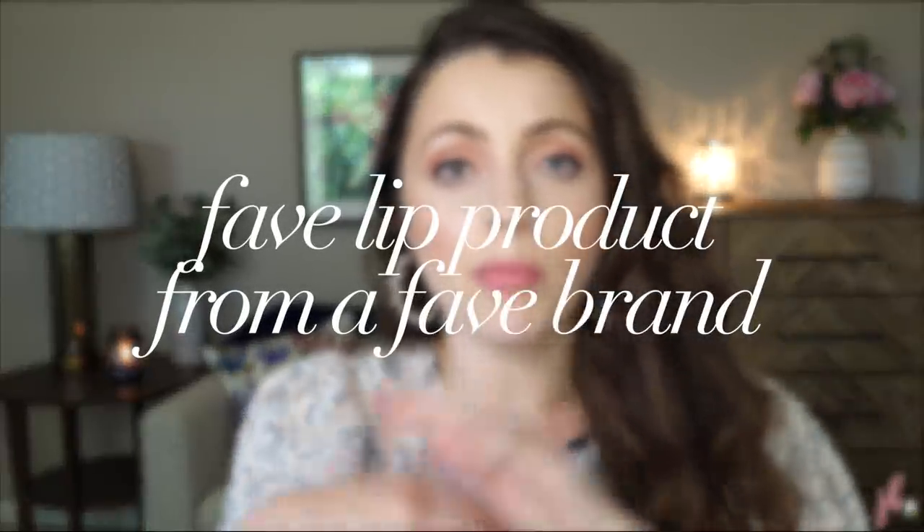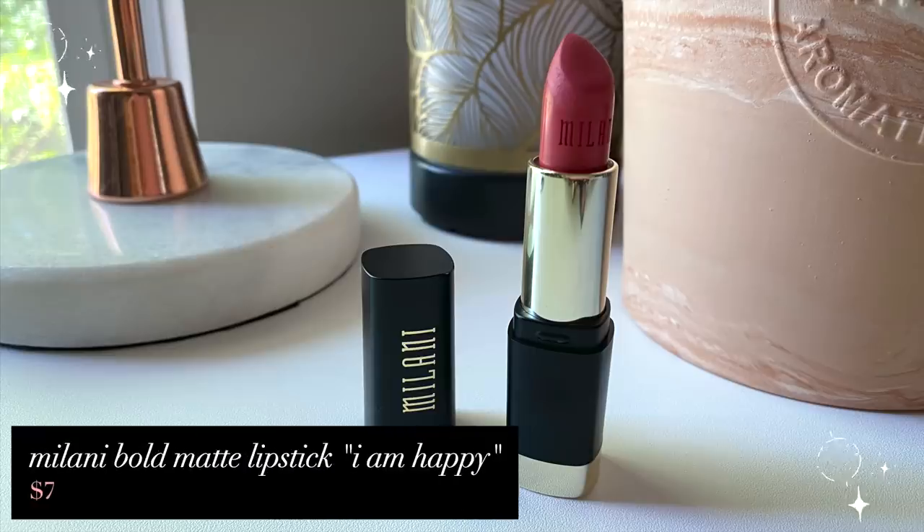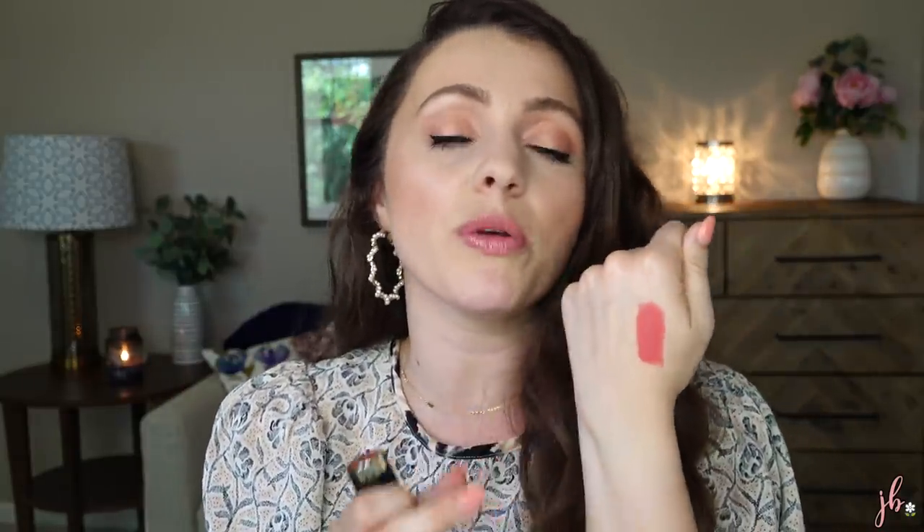Favorite lippy from a favorite brand — I'm going with the Milani Bold Matte Lipstick in the shade I Am Happy, number 13. This is such a unique color for me. It's like if you mix red, orange, and peach together — I've never owned a lipstick this color. It's got a little more red to it and pink, it's just so unique. Every time I've worn it I always get questions about what's on my lips. It's a matte formula, a little creamier, more satin matte than anything. I think it's a pretty good line, especially if you find a shade you like.